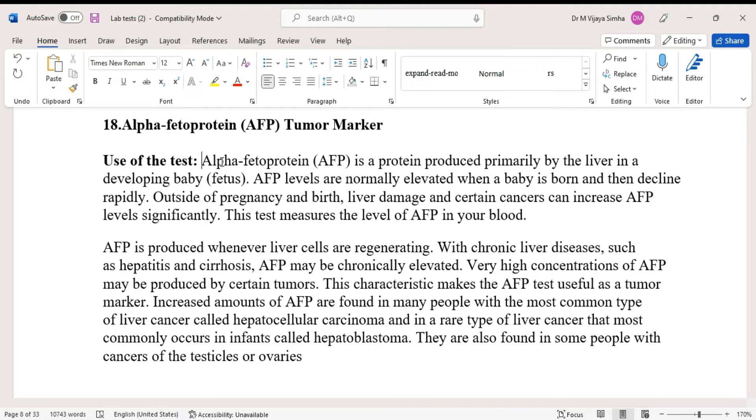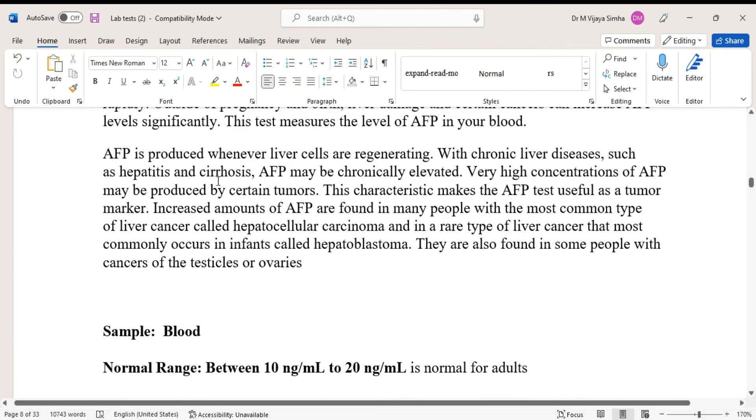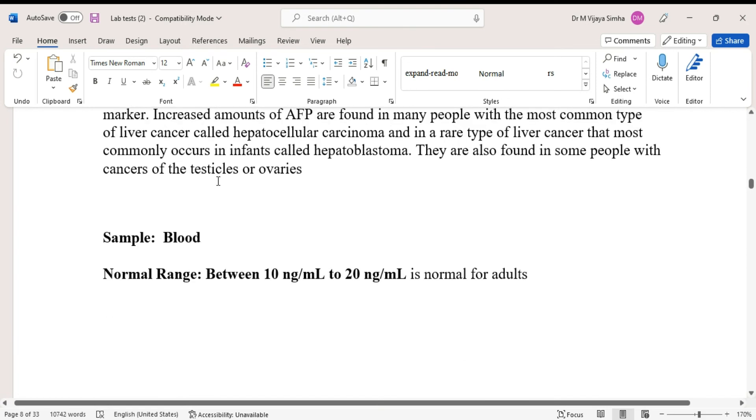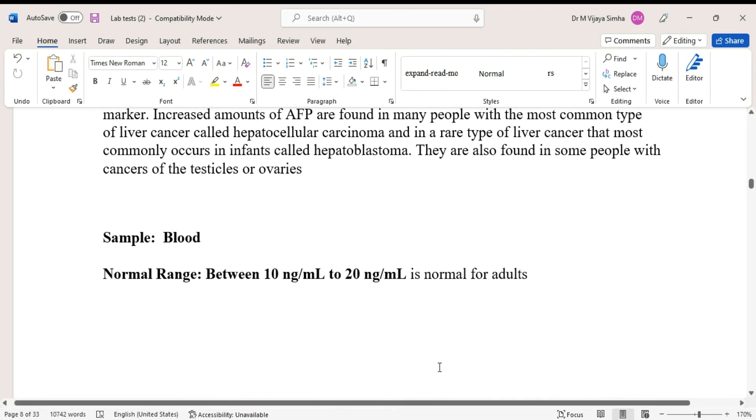Increased amounts of alpha-fetoprotein are found in many people with the most common type of liver cancer, called hepatocellular carcinoma, and in a rare type of liver cancer that most commonly occurs in infants, called hepatoblastoma. They are also found in some people with cancers of the testicles or ovaries. The sample required is blood. The normal range is between 10 nanograms per ml and 20 nanograms per ml for adults.